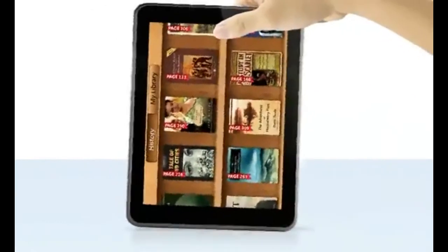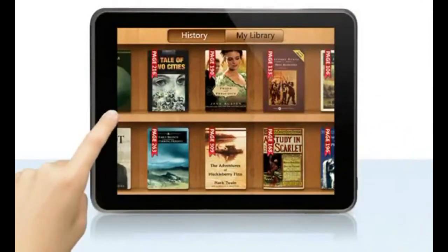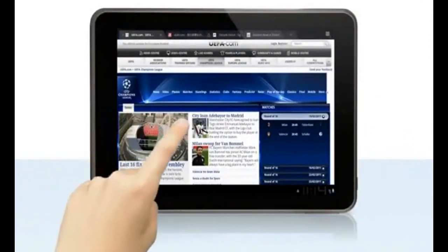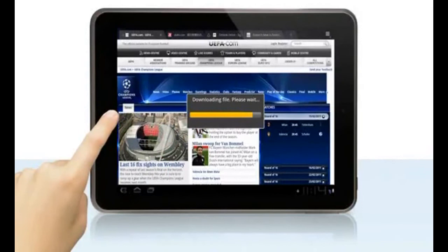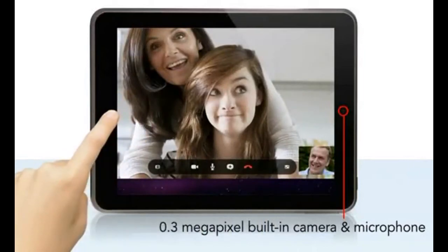It comes with a G-sensor, so no matter which way you turn the screen, you'll be able to see it. Our faster processor and built-in Wi-Fi makes surfing the web easy. It also has a 0.3 megapixel built-in camera and microphone, making video chatting more fun.